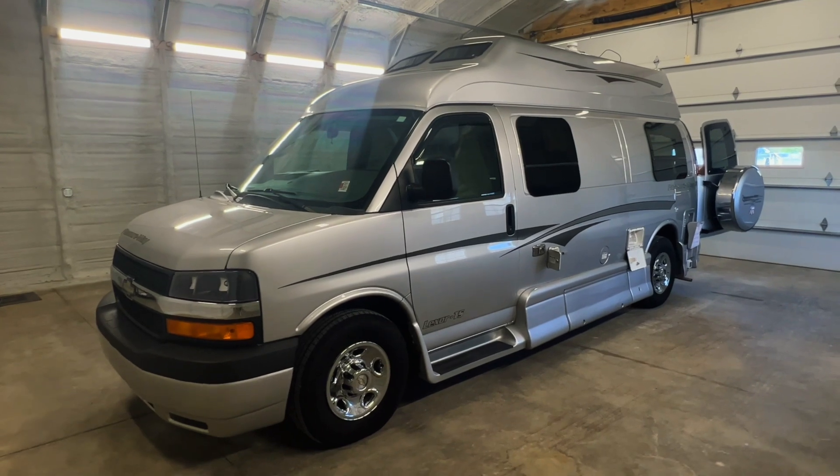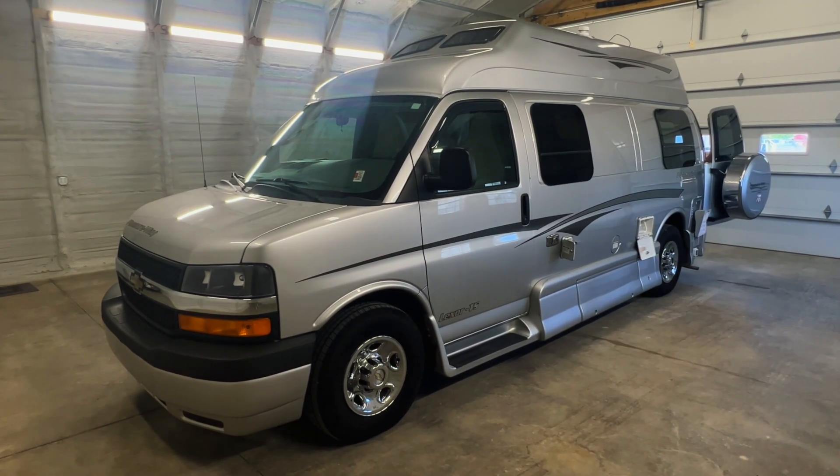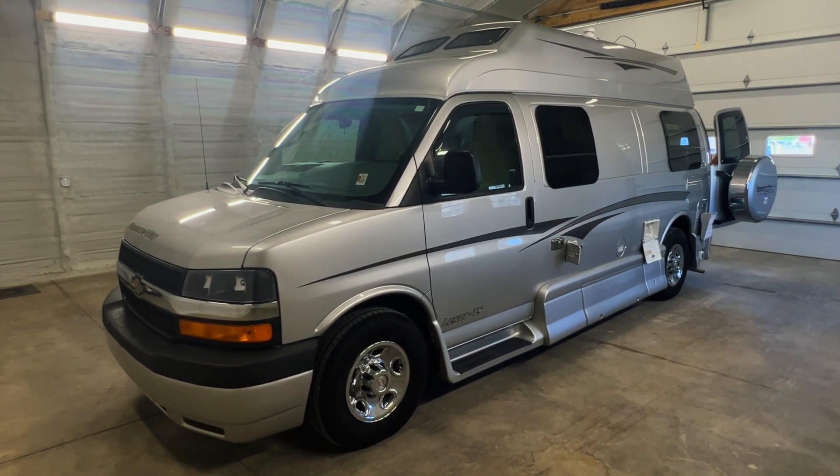All in all, we've got a super nice looking Pleasure Way here. Check this one out at TruckandRV.com — Coon Truck and RV, the best little RV dealer around since 1976 and home of the RV Brothers.